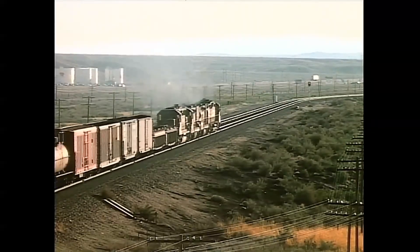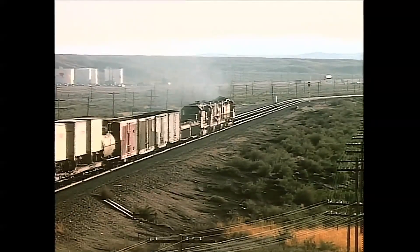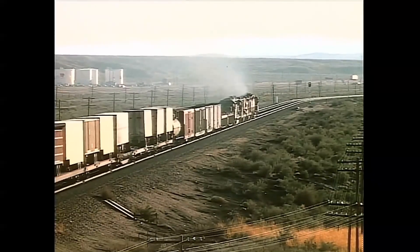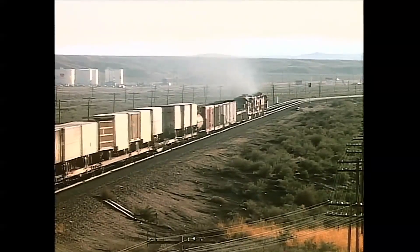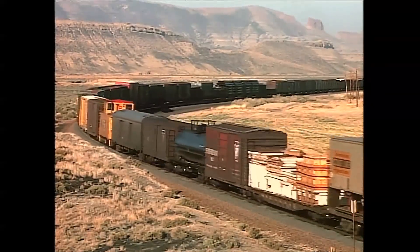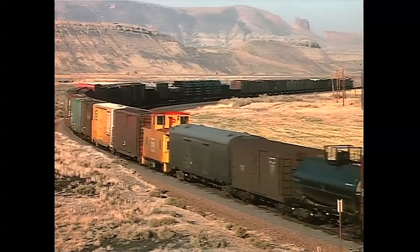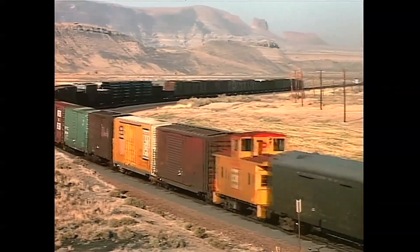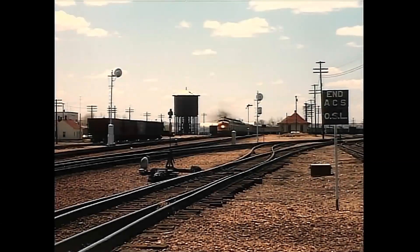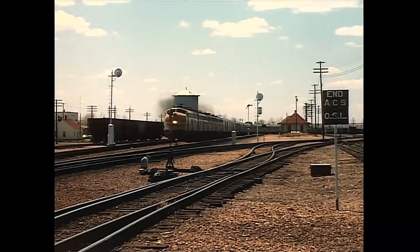When a caboose is seen mid-train in this part of the country, you can bet it is a combination of two trains, generally made up at Green River — it has the distinction of being the first yard east of the junction of the California and Pacific Northwest lines. Note the Penzi and New York Central Express cars returning home empty in freight service. Train 104, the combined cities train, eases through the junction and then gains speed as it races east.